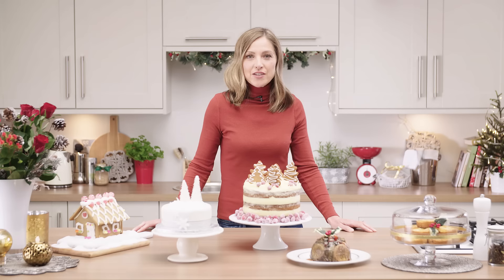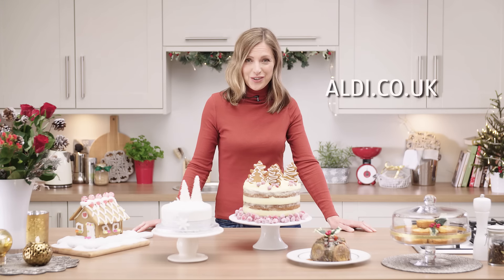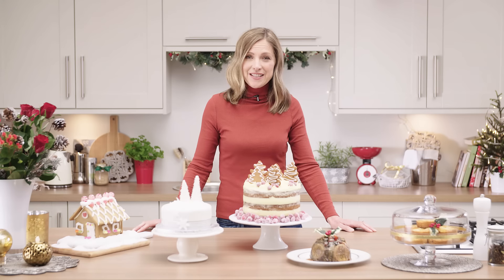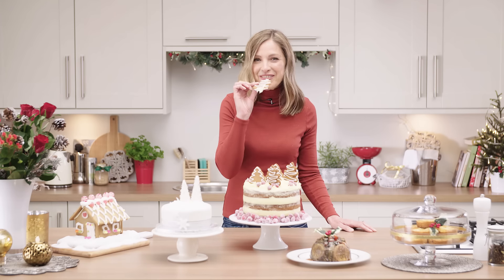Claire will be coming back to take you step by step through this recipe, so don't forget to press the subscribe button and then you won't miss out. If you want any further information on any of the products you've seen today, then visit us at our website at aldi.co.uk. Or why not join in the conversation on our Facebook and Twitter pages at aldi.co.uk. We'll see you next time. Bye for now.